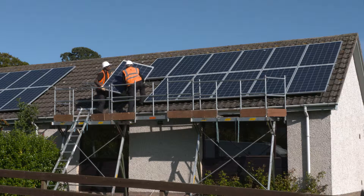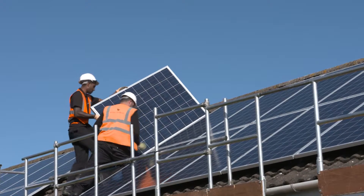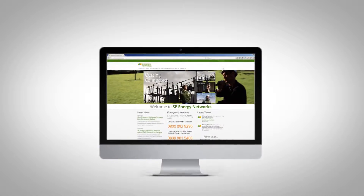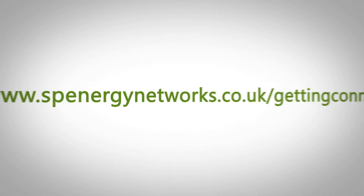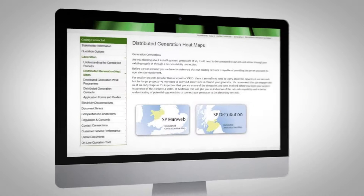If you're thinking of connecting distributed generation to the electricity network, we're here to help. Whether you want to connect solar panels or wind turbines, our website www.sbenergynetworks.co.uk/getting-connected has lots of useful information to guide you through the process.